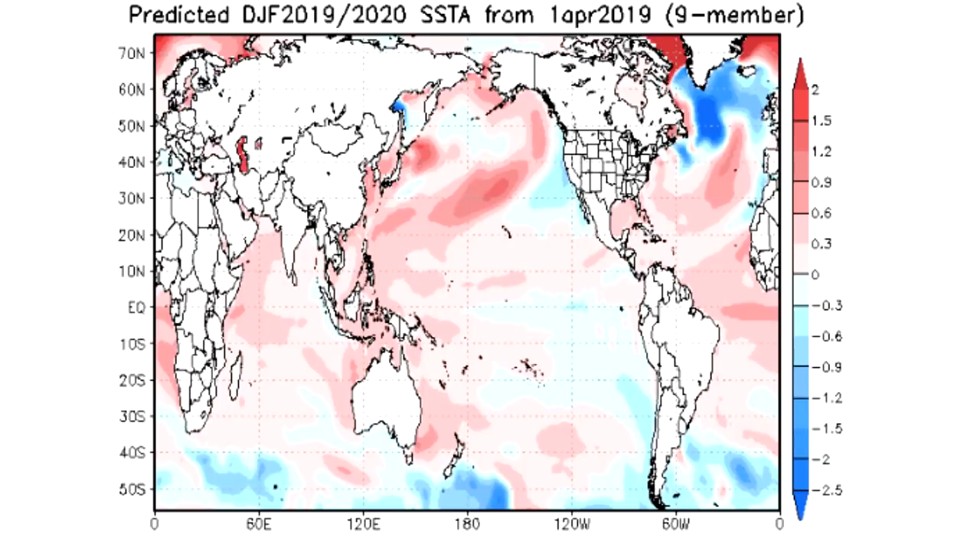Hello guys and welcome to your first episode of Winter Thoughts for the winter of 2019 to 2020. I know it's super early — this isn't going to be a forecast by any means. We're just going to be looking at the JAMSTEC model because this model is starting to put out some information for the winter of 2019 to 2020, and we're going to be taking a look at what it's showing. A lot could change obviously.